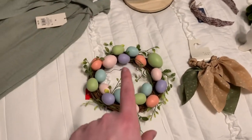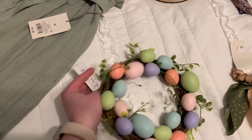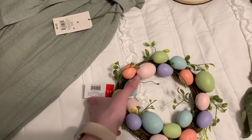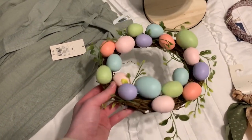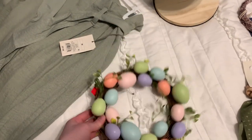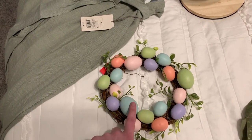Several of these things are from the dollar spot. Starting with this little wreath — this was five dollars from the dollar spot. I really love this; I think it could be used on a tiered tray with something in the middle, or you could hang it up on a wall. I have a lot of Easter-looking things that have these colored eggs in them, so for five bucks I thought that was pretty good.